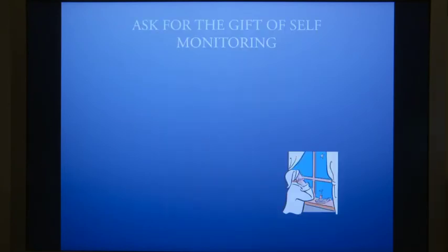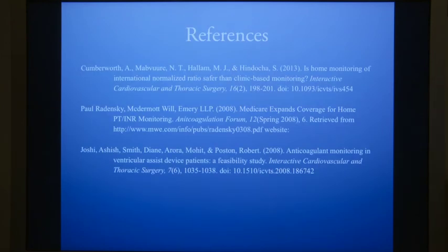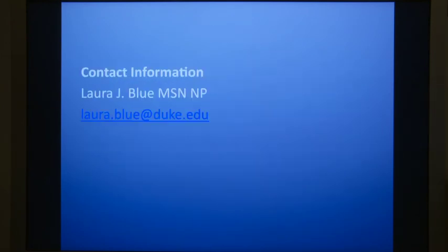So ask for the gift of self-monitoring. Reach out to your local Medicare, Medicaid, and private insurance representatives to request coverage of home INR monitoring for people with VADs. Let's make this wish come true. Here are some of the studies about self-monitoring. Feel free to contact me by email for more information.